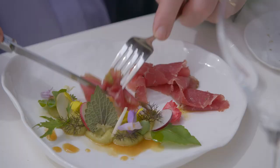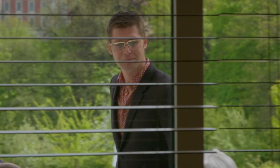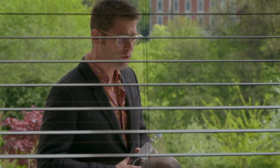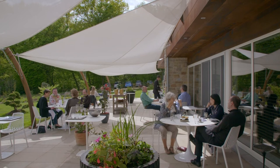Her cuisine is super light, tasty, and colorful. It is a bonus that Pierre, her husband, is one of the best sommeliers in Belgium. I will come back.